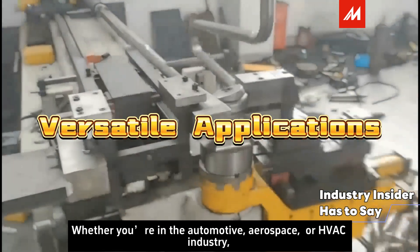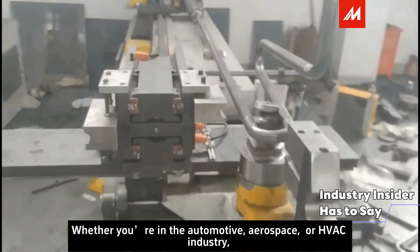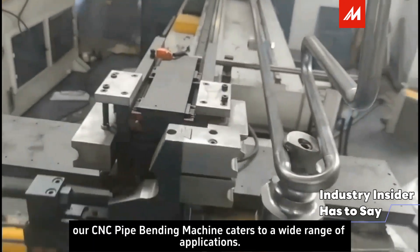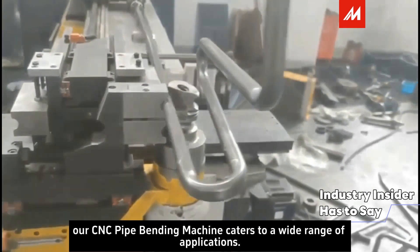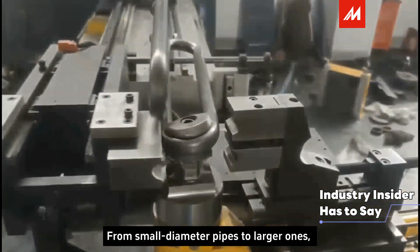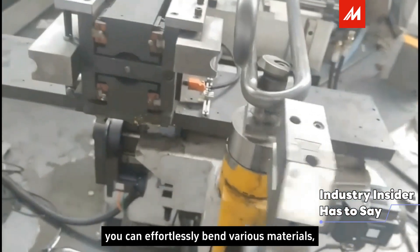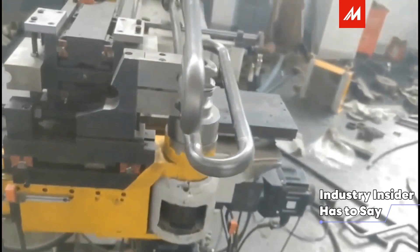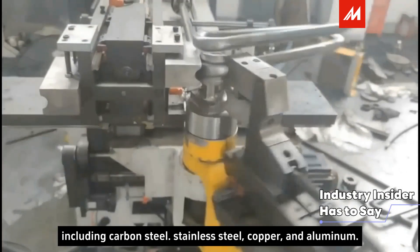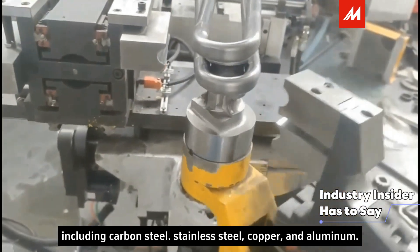Whether you are in the automotive, aerospace, or HVAC industry, our CNC pipe bending machine caters to a wide range of applications. From small diameter pipes to large ones, you can effortlessly bend various materials, including carbon steel, stainless steel, copper, and aluminum.